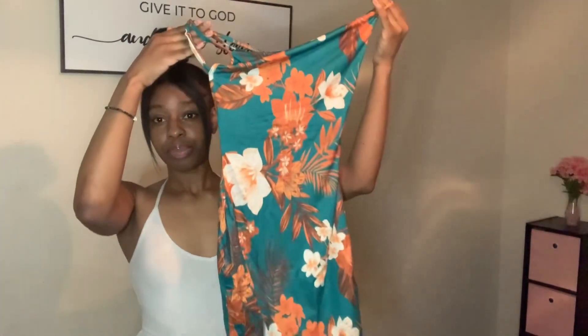This is the dress that I got from Shein. It has a little split on the side. I kind of got scared because this dress looks like it's going to be fitted on me and I wanted it to fit looser. I didn't want it to be real fitted, but we're gonna try it on. This color is giving — it's so pretty, I'm in love with it. It's like a green and orange.